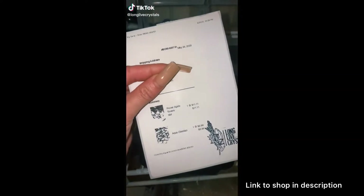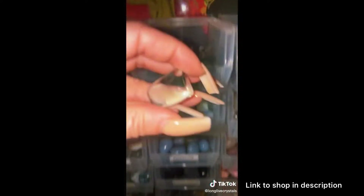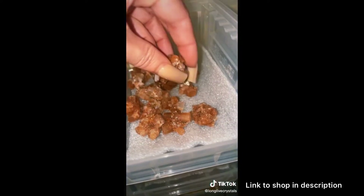We have another order today. This one is for Charlie. First in their order, they got an Aqua Obsidian Tumble and a Raw Aragonite Specimen.